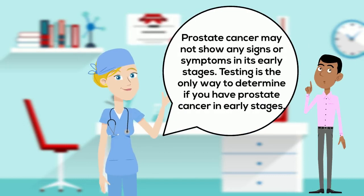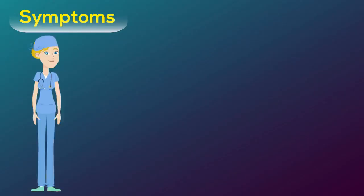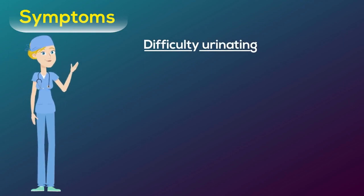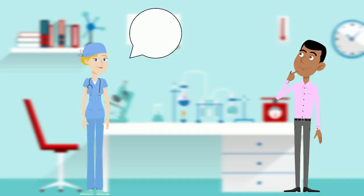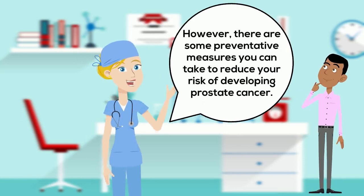Prostate cancer may not show any signs or symptoms in its early stages. The only way to determine if you have prostate cancer in early stages is by testing. But once the cancer is advanced, symptoms such as difficulty urinating, for example a weak or slow urinary stream, blood in the urine, erectile dysfunction and pain in the pelvis, spine and ribs if the cancer has spread to the bones.